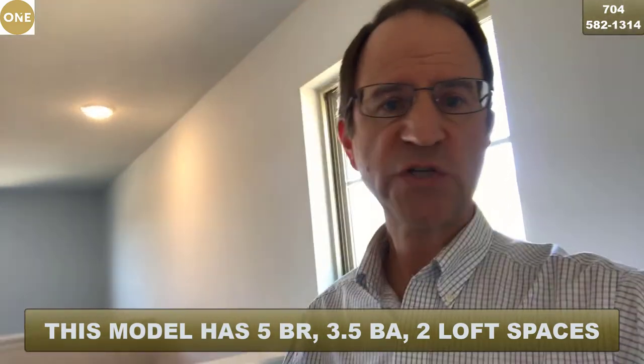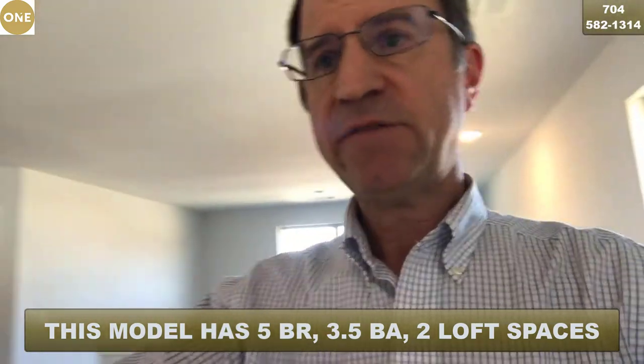You could set up a good TV watching area here. It does have a laundry, and then there are four bedrooms up here and two baths in addition to the master that's downstairs, making this model five bedrooms.